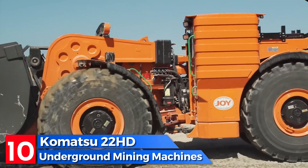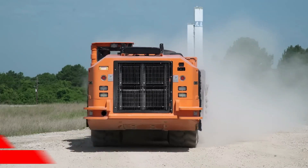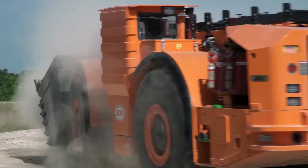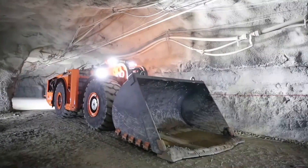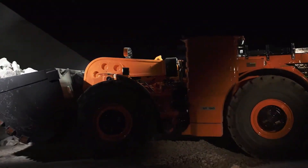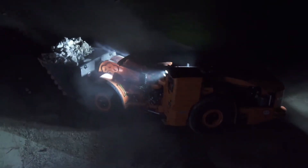Number 10: the Komatsu 22 HD is a highly productive front loader manufactured in the United States. Its low profile enables easy maneuverability in tight underground mines. This robust machine extracts and transports large quantities of materials, measuring 11.7 meters long by 2.8 meters wide and weighing 58 tons.